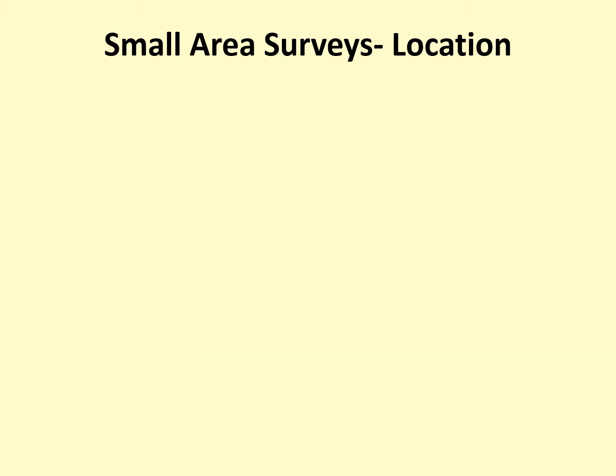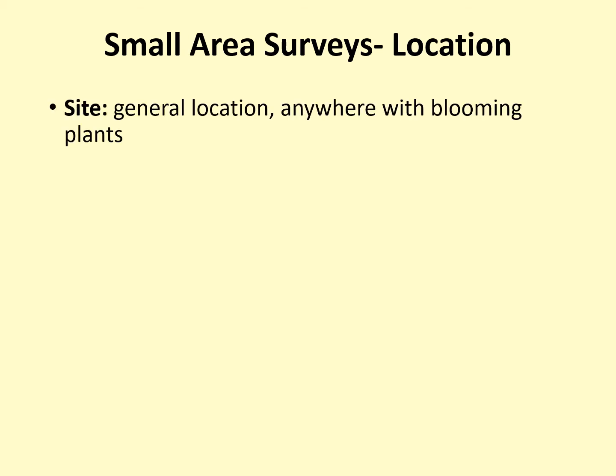The first step in conducting a small area survey is to select where you will survey. The Bumblebee Brigade asks you to record your location in two ways. The site is the general location or area in which you are surveying — for example, a state park, your property, or a nature center. The only requirements for choosing this general location are that you are able to access it legally and that there are flowers in bloom.